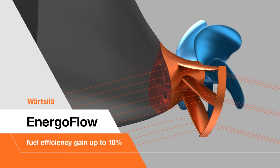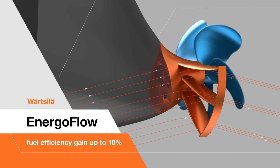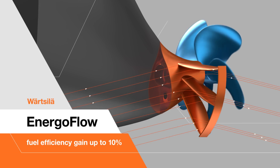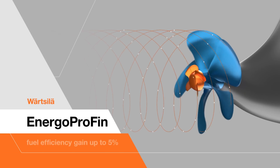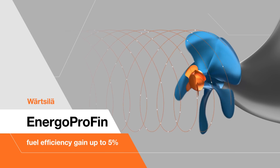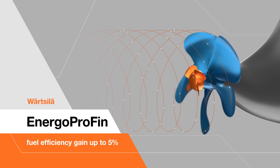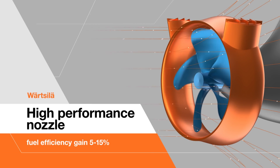Wärtsilä Energo Flow improves the propeller blade loading by optimizing propeller inflow, and endures peak loads caused by vessel motion and slamming even in harsh sea conditions throughout the ship's lifetime. Wärtsilä Energo Pro Fin minimizes the losses in rotating flow after the propeller, reducing hub vortex strength and increasing overall energy efficiency up to 5%. Wärtsilä Nozzle increases thrust at given power, improving overall energy efficiency by 5 to 15%.